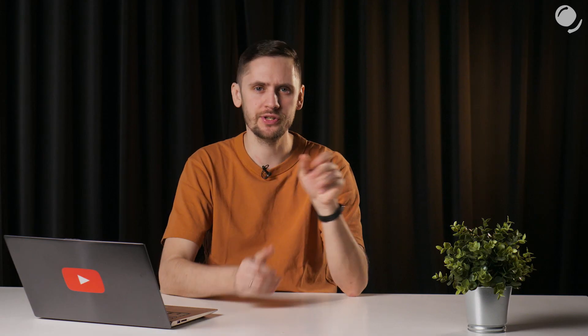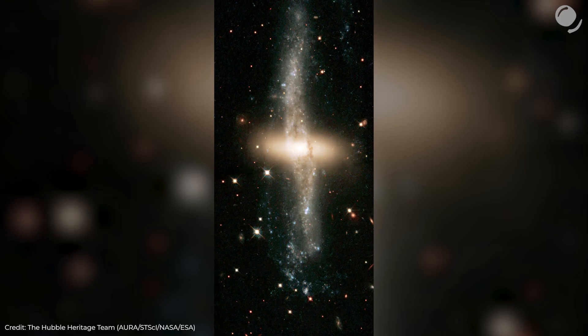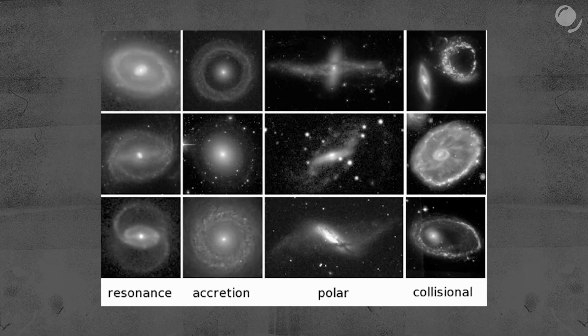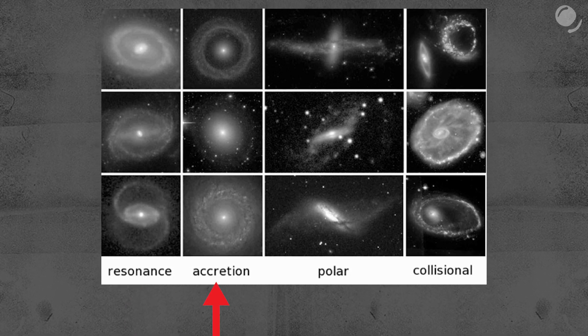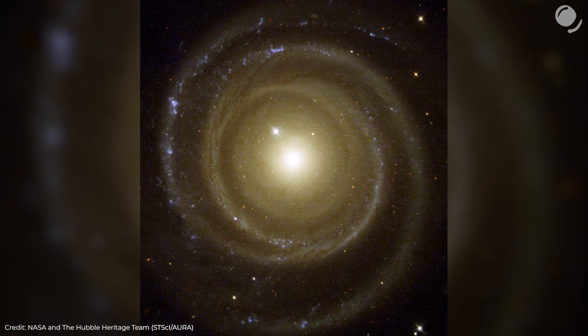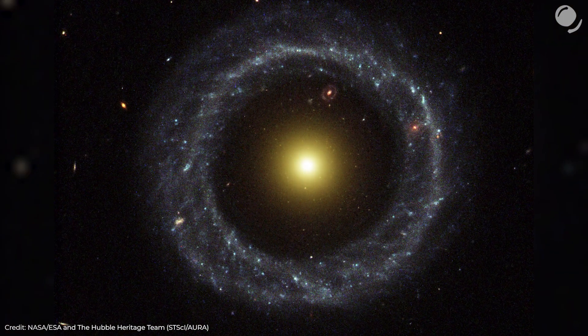Another option is accretion, when a galaxy accretes matter from the intergalactic medium or another galaxy and creates a ring. That could explain polar ring galaxies, but they could also be a result of collisions. Here we can see several examples of ring galaxies of supposedly different formation processes: resonance, accretion, collision, and, separately, polar ring galaxies. It should also be mentioned that what we see on these images is temporary, and galaxies might lose their ring structure in the future.